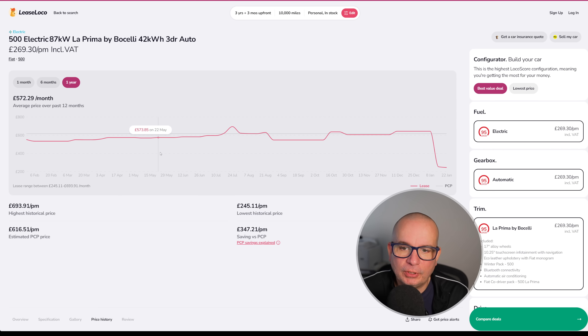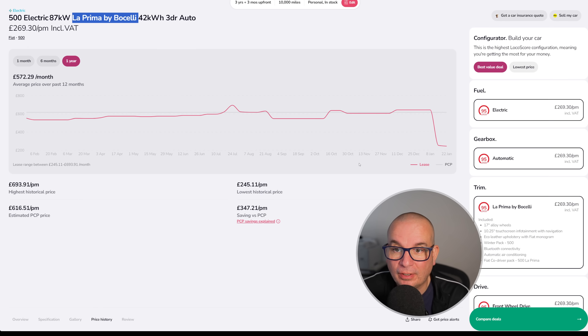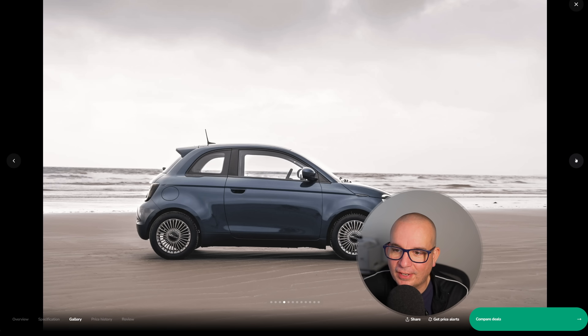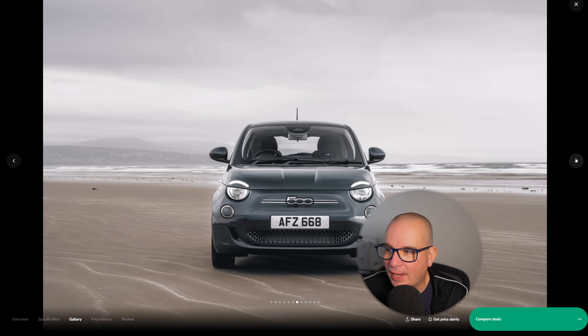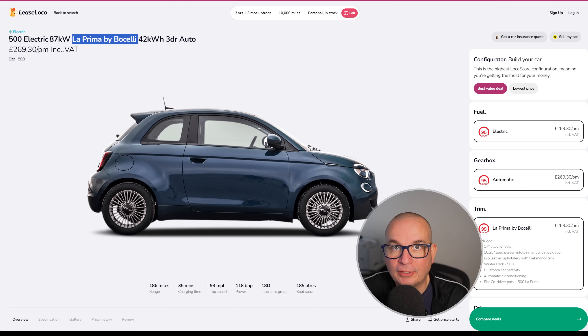Looking at the price history, it used to be a hell of a lot more money. This time last year it was £552 a month, then in July £693 a month — astounding. According to the Fiat configurator, to buy one is £34,000. Two weeks ago it was £642 a month; currently it's £269 with £807 upfront. It's a brilliant, fun little car — far better and far more fun to live with than you'd ever think a little Fiat might be. Honestly, one of my favourite electric cars, no lie.